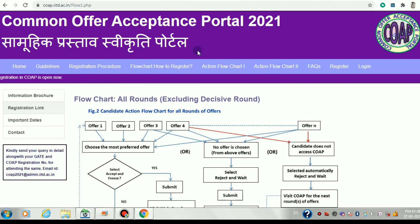There will be five basic rounds and then a minimum of four spot rounds. In the five basic rounds, in four of them you will have the option to retain, and in all five you will have the options of accepting and freezing, and rejecting and waiting.